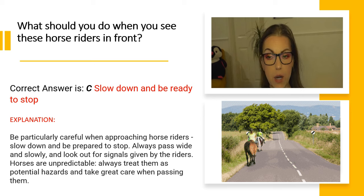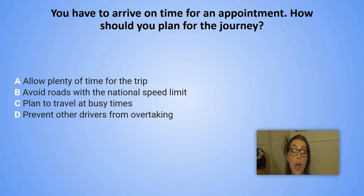You have to arrive on time for an appointment. How should you plan for the journey? A. Allow plenty of time for the trip. B. Avoid roads with the national speed limits. C. Plan to travel at busy times. D. Prevent other drivers from overtaking.